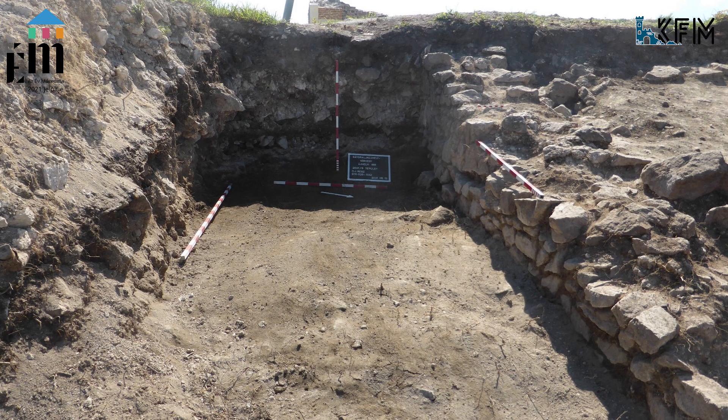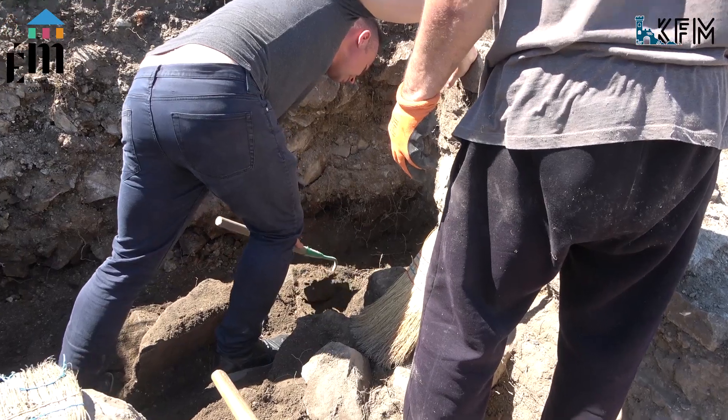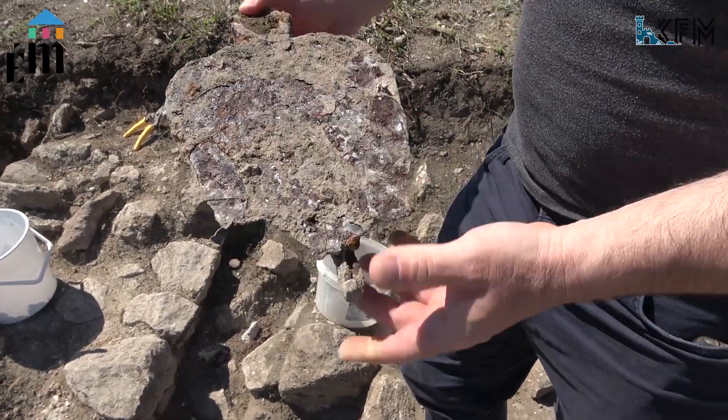Most ezeknek a falaknak a mentén zajlik a szintsüllyesztés, a rétegbontás. Van egy terület, ahol elég sok leletet találtunk: kőágyúgolyót, kerámiatárgyaknak, edényeknek a töredékeit és különféle vastárgyakat.